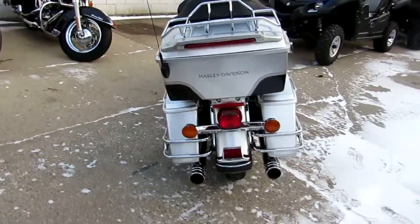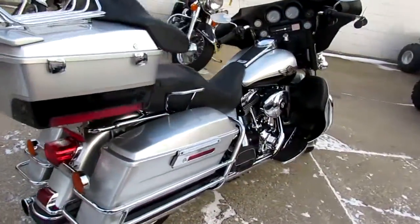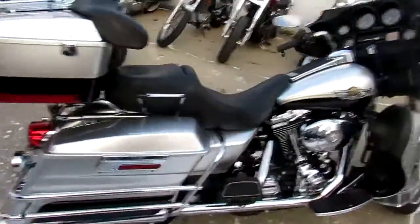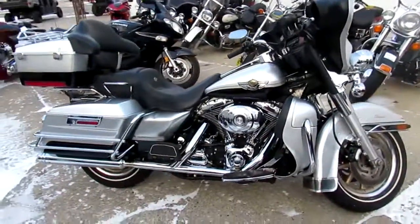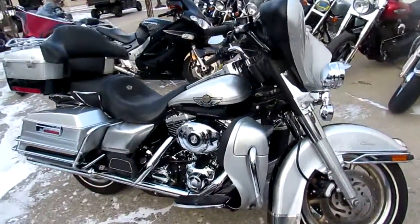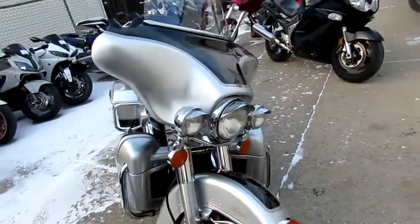This one is a 2003 Harley Davidson Electra Glide Classic, 100th Anniversary Edition for sale with only 36,605 miles. This one-owner, low-mileage Anniversary Electra Glide is super sharp. This hard-to-find black and silver Anniversary bike is all stock with the exception of the dealership-installed Screaming Eagle exhaust.